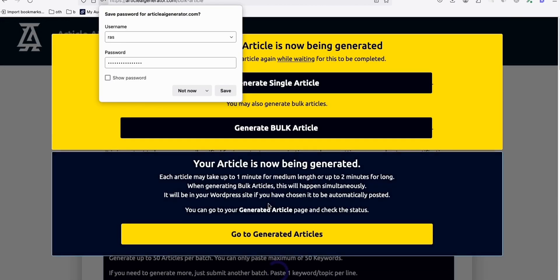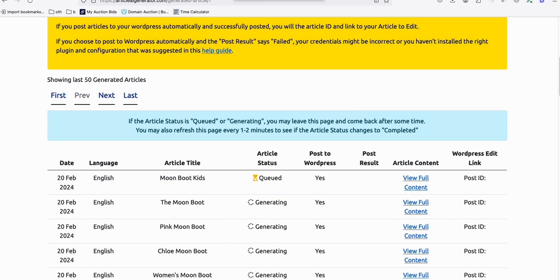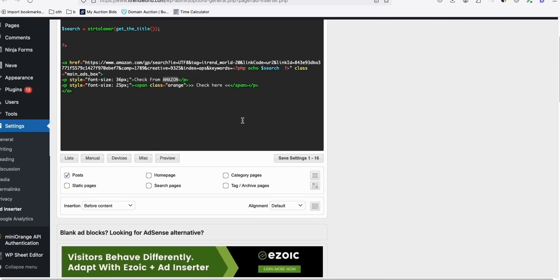For example, my sample site right here. Don't go away yet, guys, because I'm going to show you a technique to get a high click-through rate on your Amazon affiliate link. So let's wait for these articles to be generated. As you can see, they're all generating. Once generated, if you have the Add Inserter already installed, just copy this code right here and you can say here 'Check from Amazon' like that.